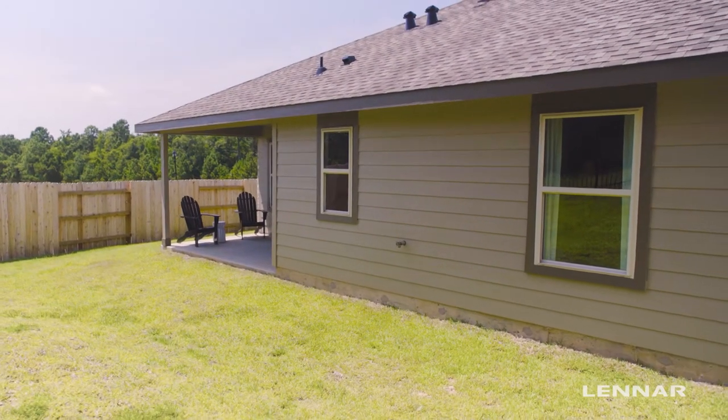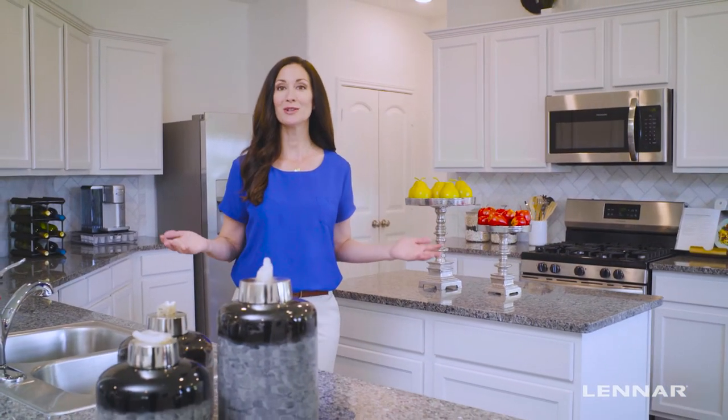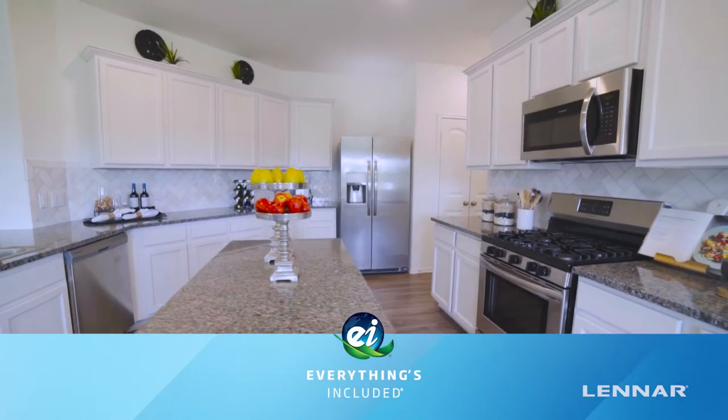Best of all, Lennar's homes at Heritage Reserve are packed with the most desirable features, all included at no additional cost to you under Lennar's signature Everything's Included program.